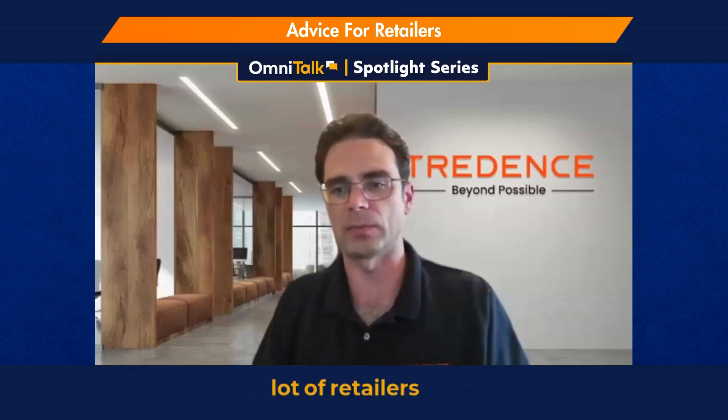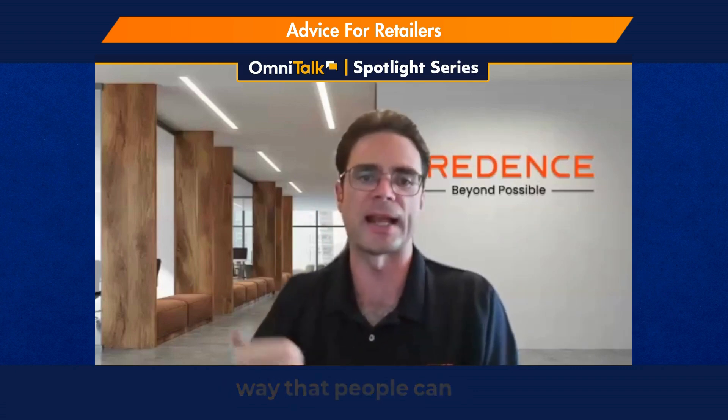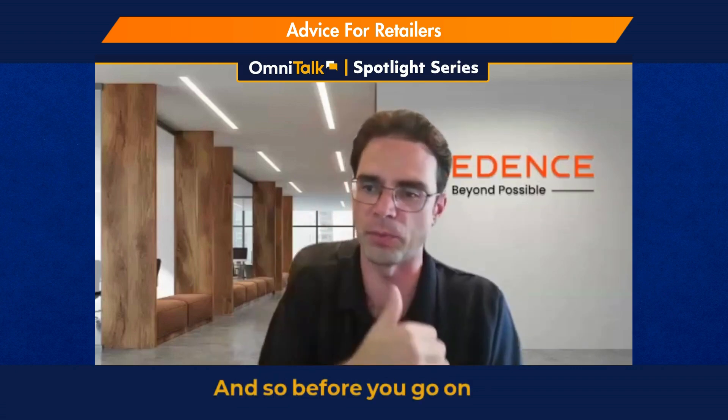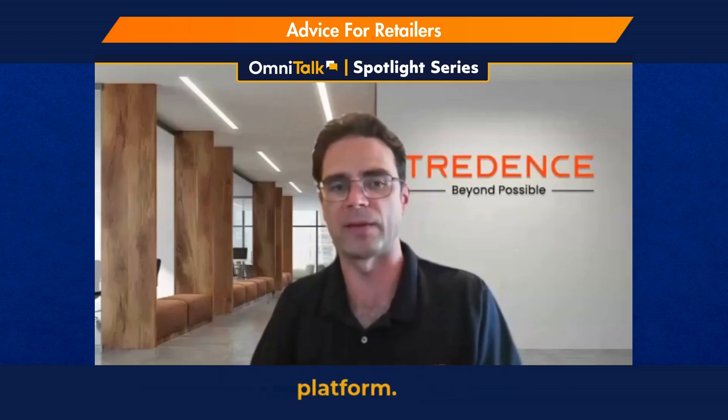We're seeing a lot of retailers struggle with just bringing all of their data together, landing it in a modern cloud-based lake house based architecture, and being able to structure that data in a way that people can actually consume that information. So before you go on this data science journey, this Gen AI journey, you've got to make that investment in your core enterprise data platform.